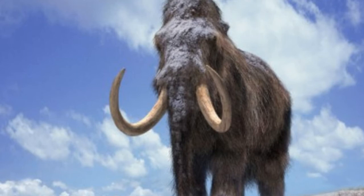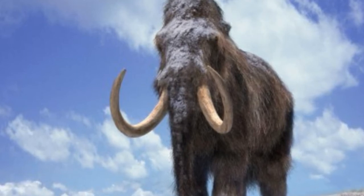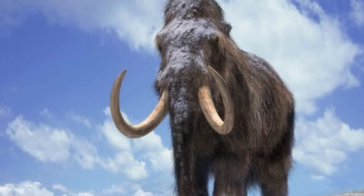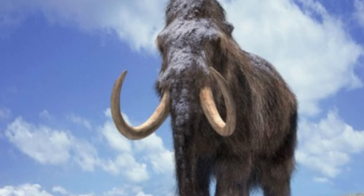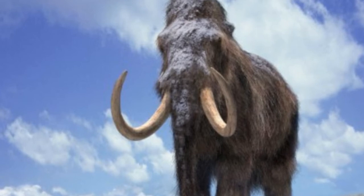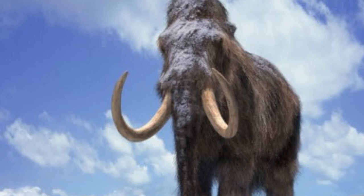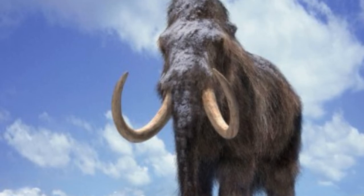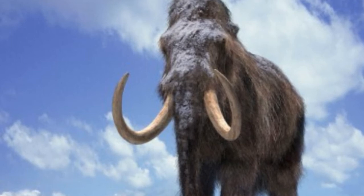A huge step towards recreating the woolly mammoth has been taken by scientists who inserted more than a dozen of its genes into the live DNA of an elephant. Researchers studied the structure of DNA from mammoths preserved in the Arctic to reproduce exact copies of 14 of the extinct animal's genes. These were then integrated by experts at Harvard University in Massachusetts into the elephant genome, and functioned as normal DNA.